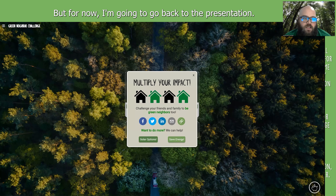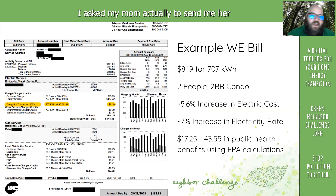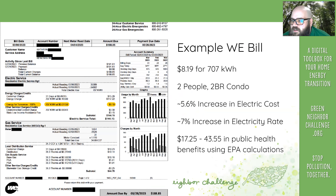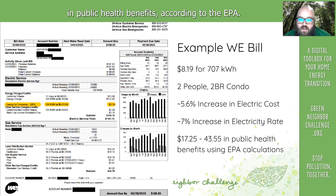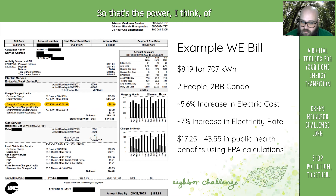I asked my mom to send me her We Energies bill. This last month it cost her $8.19 for 707 kilowatt hours — that's two people in a two-bedroom condo, one of them retired and always there. That's about a 5.6% increase in electric cost, a 7% increase in the electricity rate. But going back to the health benefits in our region, that looks like something between $17 and $43 in public health benefits according to the EPA. That's the power of green energy.